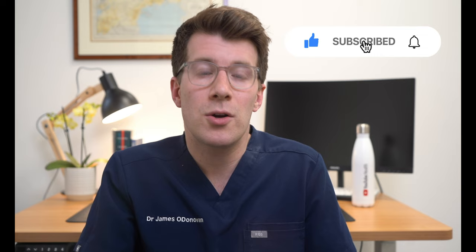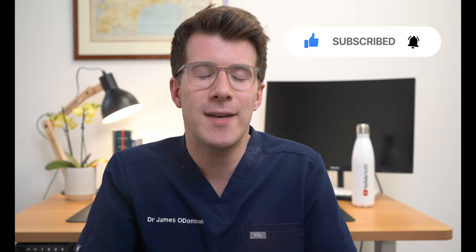This brings us to the end of the video. Make sure you check out the links in the description box for lots more useful information on this topic, and if you did learn something new or want to share your own experiences please do so in the comment section. If you enjoyed the video, please consider liking it and subscribing to the channel for weekly medical education videos. Until next time, thank you for watching and bye.